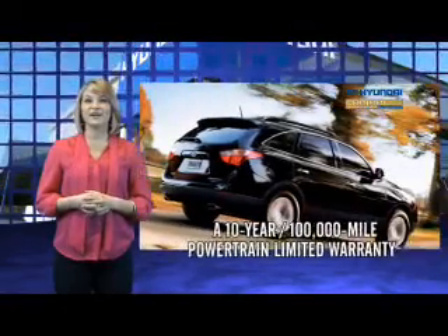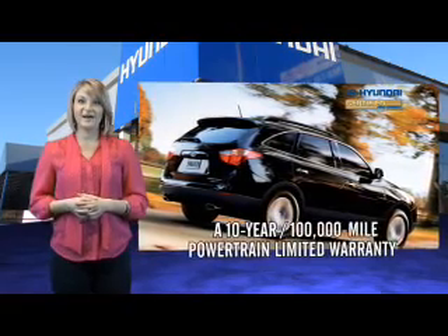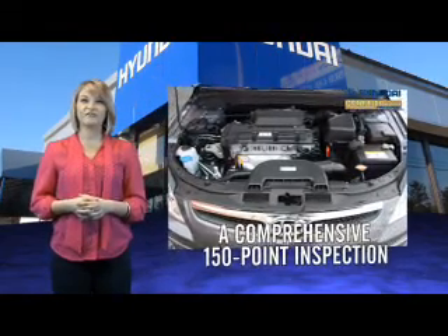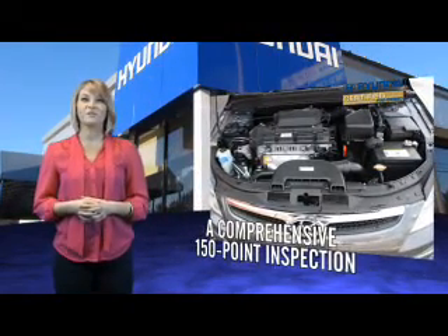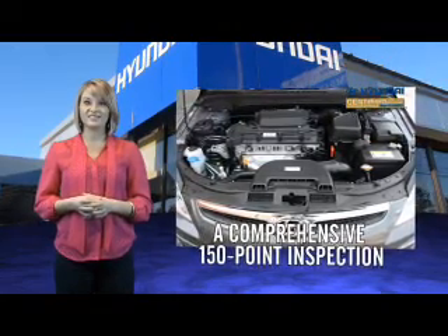Selecting a Hyundai certified pre-owned vehicle is the clear, confidence-inspiring choice. Along with great fuel economy, safety, style, and technology found in all Hyundai vehicles, you'll benefit from a 10-year, 100,000-mile powertrain limited warranty, plus the remainder of the 5-year, 60,000-mile new vehicle limited warranty.